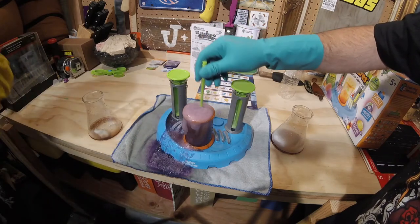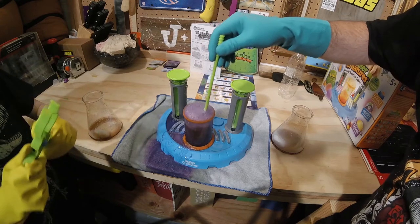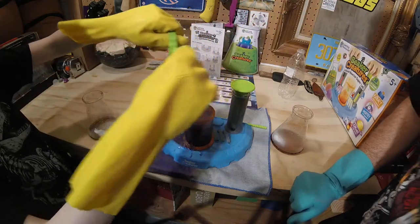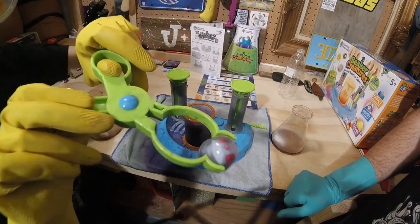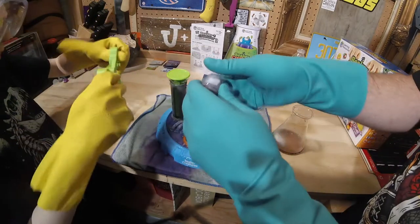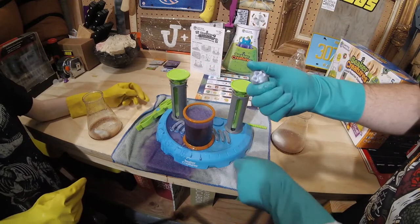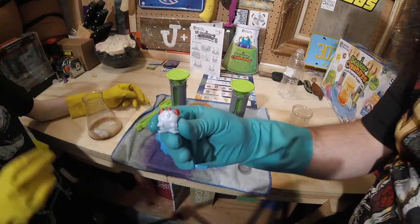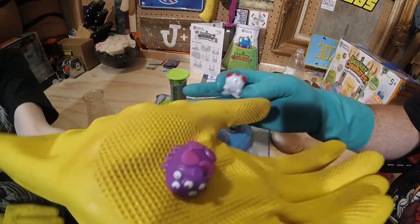I've got some good news — I think he's out of his reactor pod. Go ahead and grab him. Did you get him? I think we got him — Freezy. Let's open it up and find out. There he is. Freezy! Freezy and Peeper.